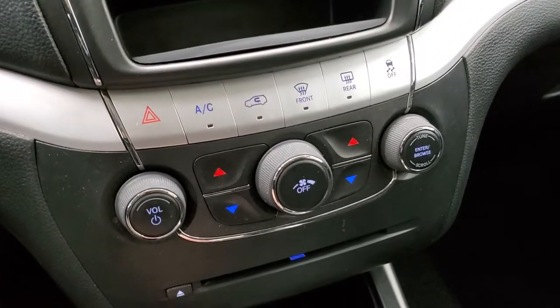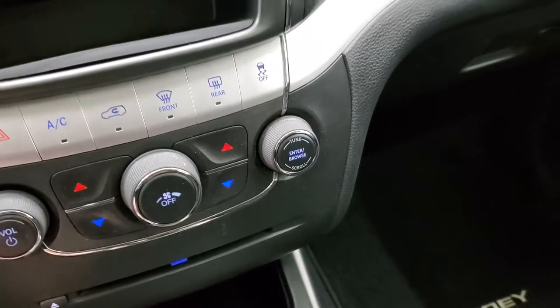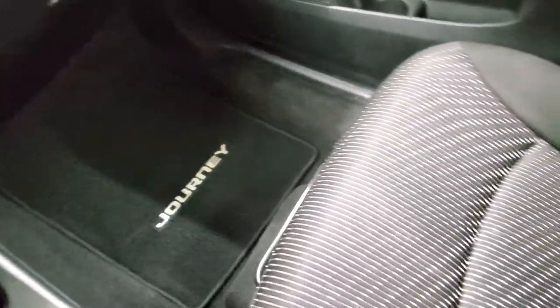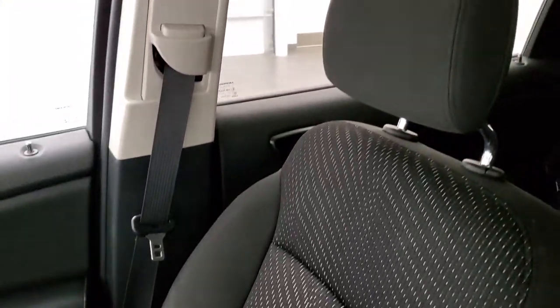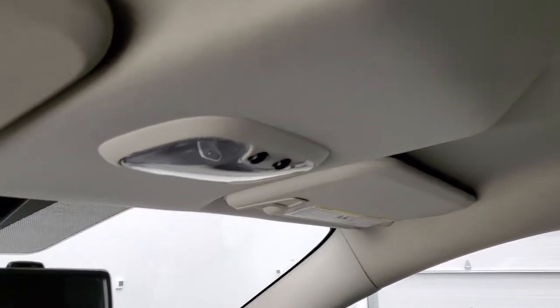Down here you have your climate controls, including dual climate control and a CD player. You do get the keyless entry system. Passenger side floor mat and seat are in excellent condition — I don't think this car has ever been smoked in, it smells very clean inside. The headliner is in nice shape, and you do get map lights up there.